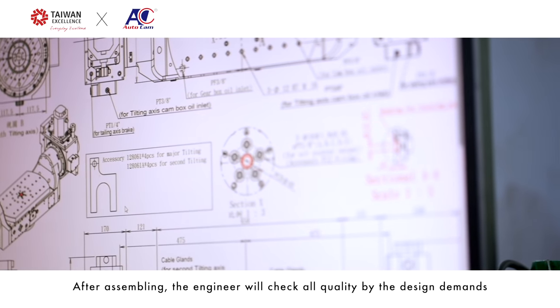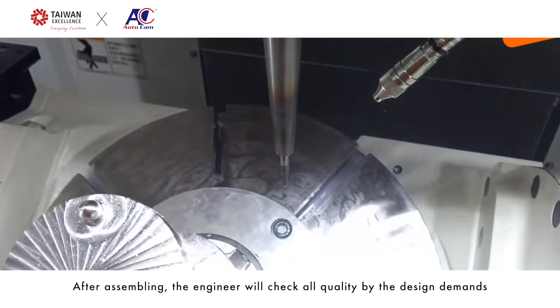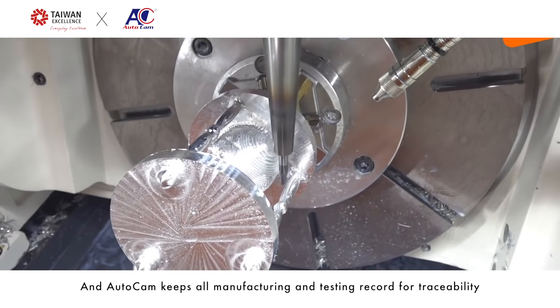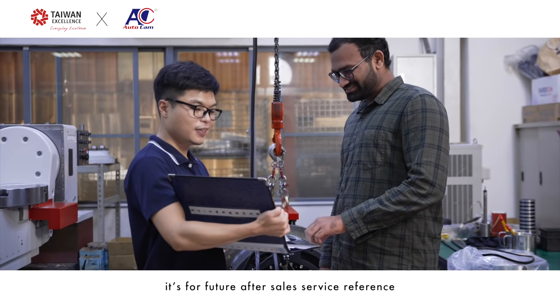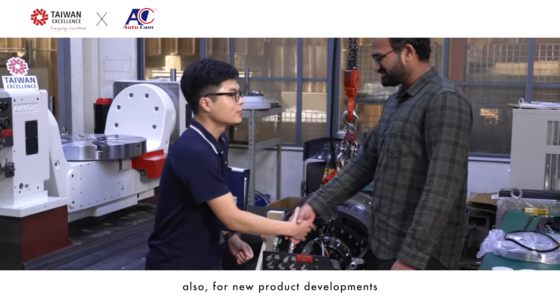After assembling, the engineer checks all quality against the design specifications. AutoCAN keeps all manufacturing and test records for traceability — for future sales and service reference, as well as for new product development.